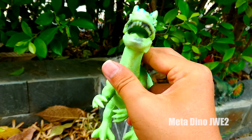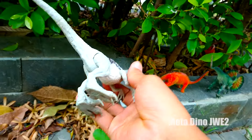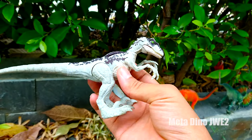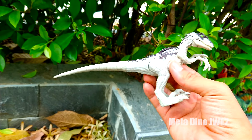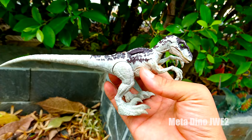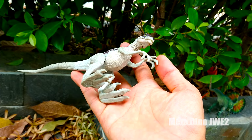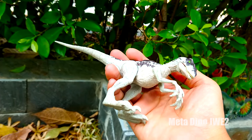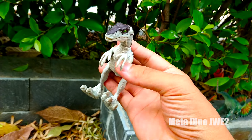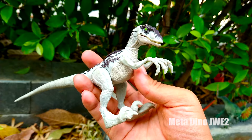Đây là một con vật khủng long ăn thịt nha. Và đây chúng ta có một chú khủng long có tên gọi là Velociraptor mọi người. Chú có thân hình khá là nhỏ bé và có một chiếc đuôi siêu dài luôn. Màu hình của chú đó là da màu trắng xám và phần lưng và cổ thì lại có màu đen nha. Và nhìn bốn cái chân của chú này trông khá khỏe luôn mọi người, khá là gân guốc và có những móng vuốt sắc nhọn, trông rất là nguy hiểm luôn. Nó rất có ích trong việc săn mồi nha.